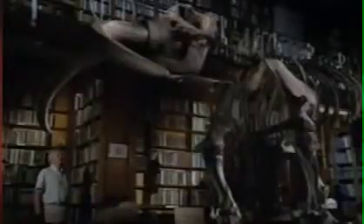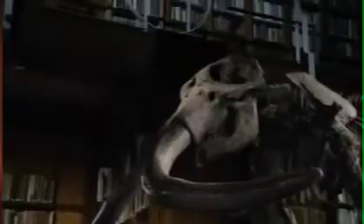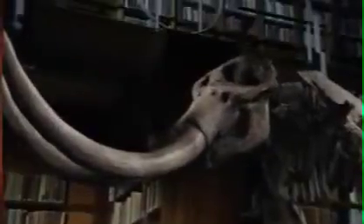So Owen removed all the extra bits, and then he put the real bones back together in their true form. Finally, he detached those astonishing tusks and put them back in the correct way. It seems obvious now, but in life they had pointed in much the same direction as those of a modern elephant.